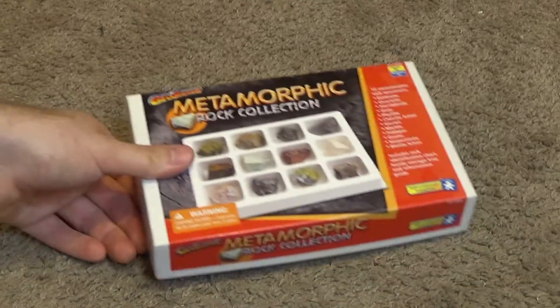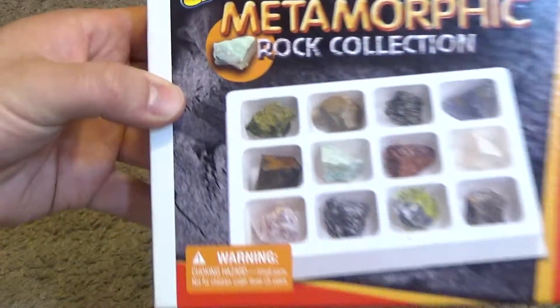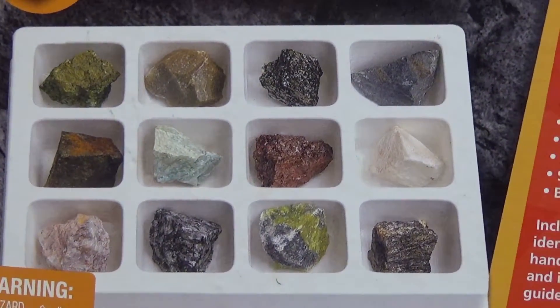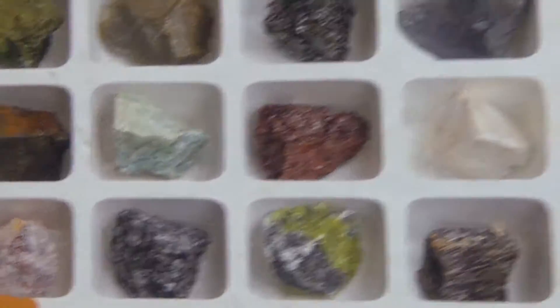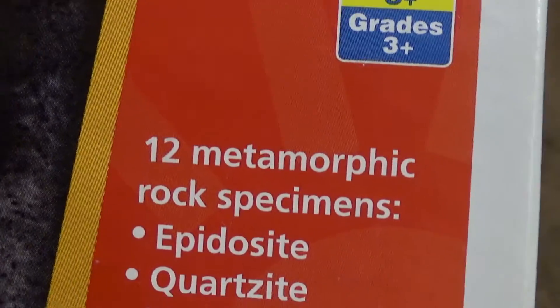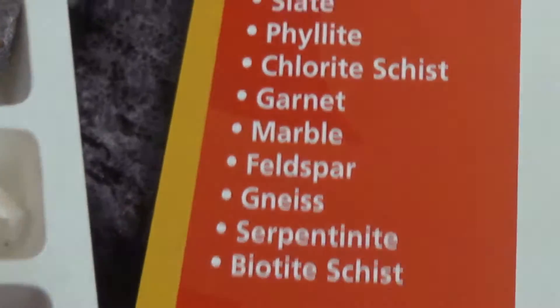I found this in a box of stuff that I was trying to clean up and I had a good laugh because it just really failed to deliver when I opened it up. Now I'm looking at the front here and it's really beautiful rocks — they're very vibrantly colored, they look pretty exotic, all these different kinds. There are 12 metamorphic rock specimens.